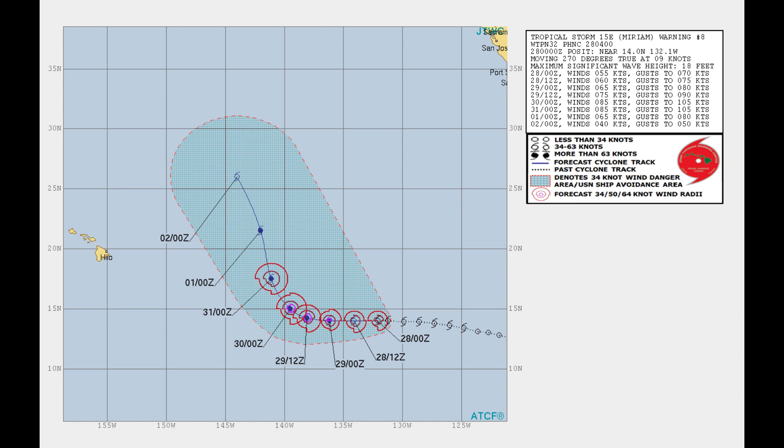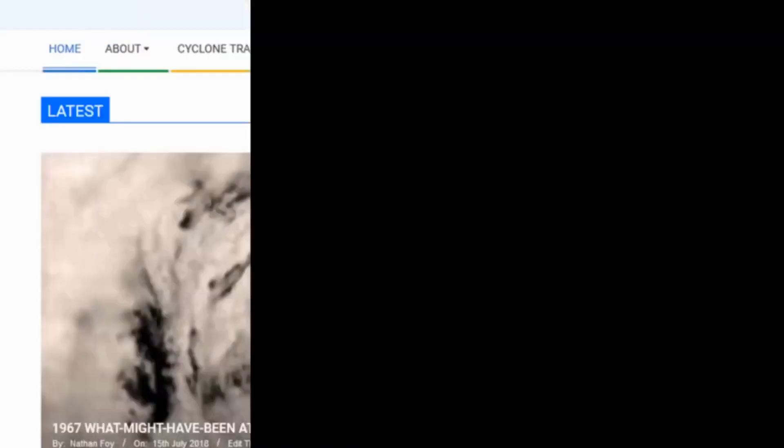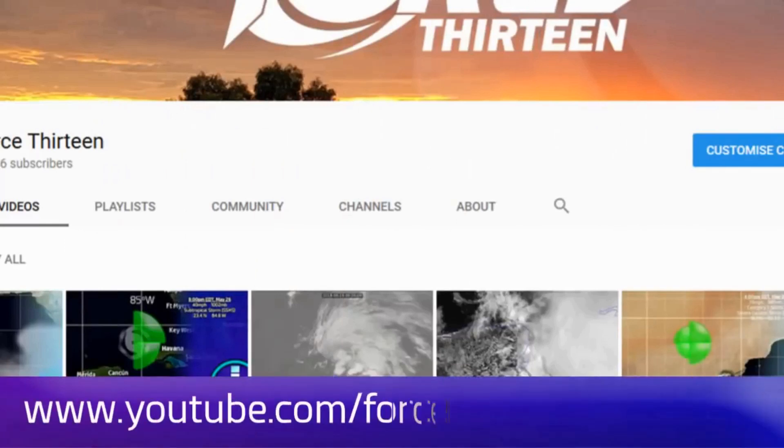We will continue to bring you the latest information. You can follow Force 13's outlets — the website force13.com — available to you at any time. You can also find our YouTube page if you're not there already.